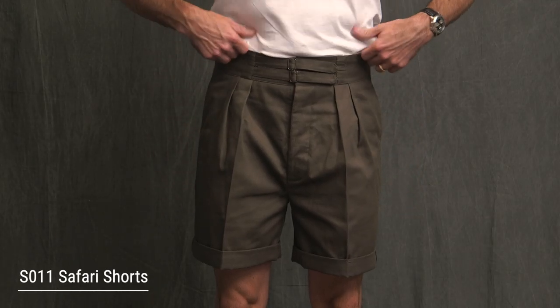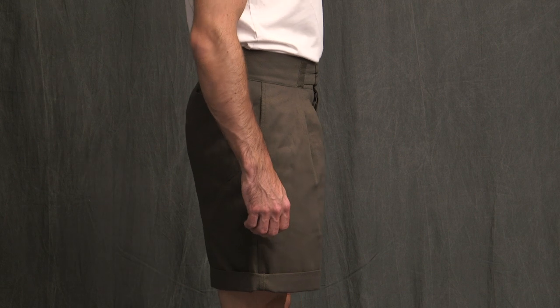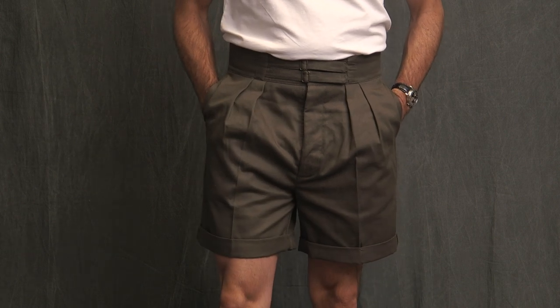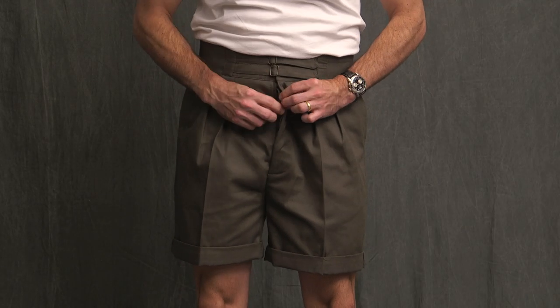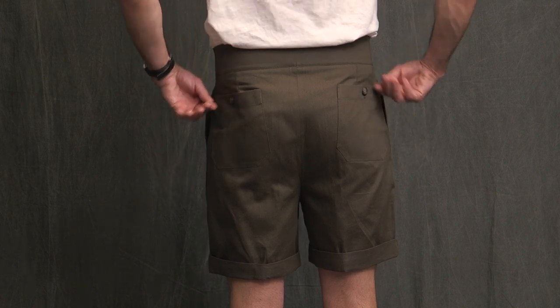Next, we have the S011 Safari shorts in Olive — 100% cotton twill from England, high-waisted and meant to be worn that way. They have a double buckle on the front, along with double forward pleats, which really gives it that sartorial touch. Quick side note: forward pleats are more typical of English tailoring, while reverse pleats are more typical of Italian tailoring. These shorts have a button fly with horn buttons, two patch pockets on the back with horn button closures. The cut is full with a looser fit, and I've done a double roll with a crease in the leg.